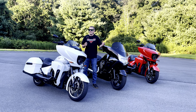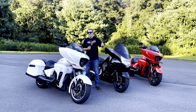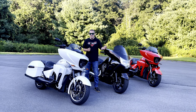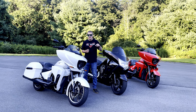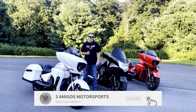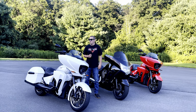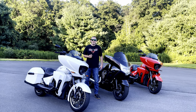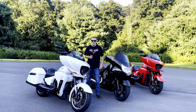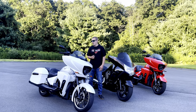Welcome, amigos! Tonight is all about victories — we promised some victory content and we're going to deliver. If you're new here, make sure you hit that subscribe button. We've got lots of new stuff coming: a variety of motorcycles — Victory, Harley, Honda, Yamaha. We just like motorcycles, adventures, parts, and reviews. We've got it all, so please hit that subscribe button.